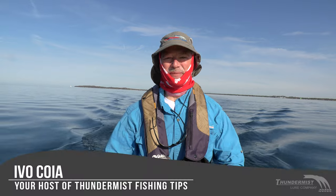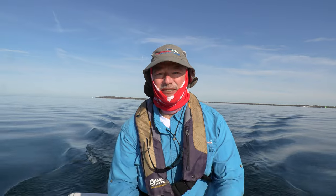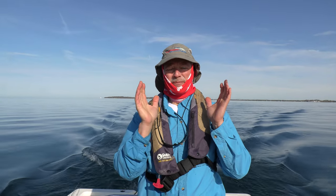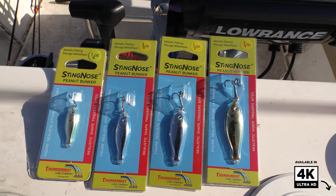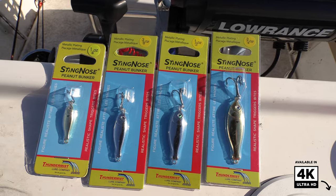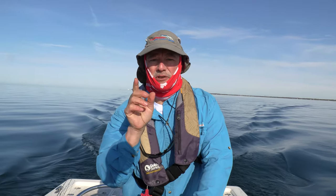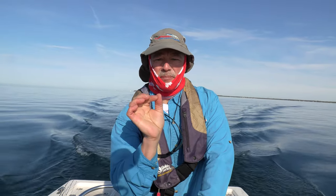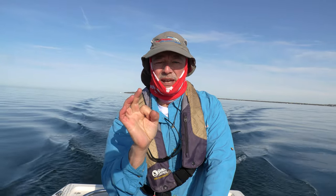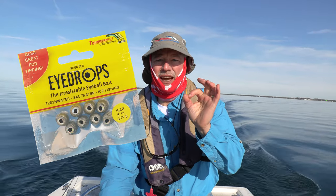Hi folks, it's Evo here from Thunamis Lure Company. Welcome to today's episode of Thunamis Fishing Tips. I'm heading out on Lake Erie looking for perch. I brought some peanut bunkers with me today — the sting nose peanut bunker — and also the sting nose minnows, but I'm going to open up with the peanut bunker. I'm also going to tip it with a little Thunamis eye drop as an extra enticer to get those fish to bite.